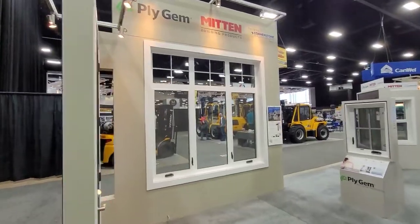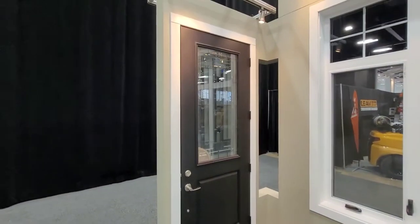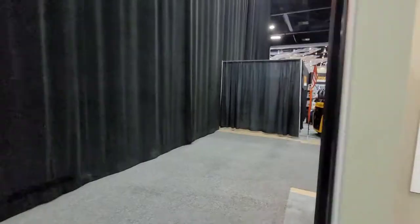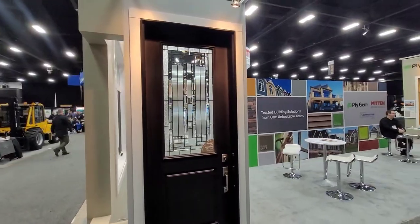Interior of our white PVC windows — you can get SDLs or grills at the top as you can see. Interior of one of our doors, also 8 feet tall. Many different styles of glass you can get in the doors.